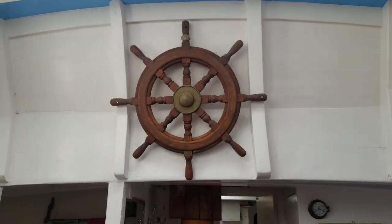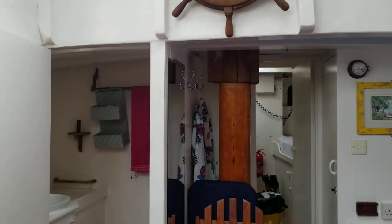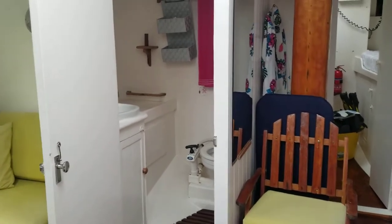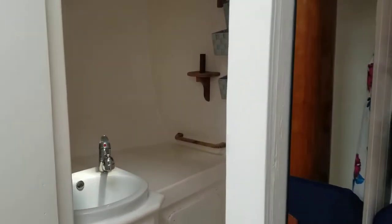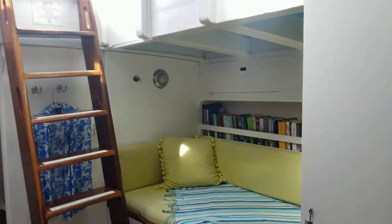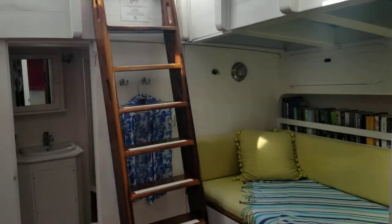A nice big skylight that you can open up and let the fresh air in. An antique helm there. And here we have an ensuite bathroom. The stateroom — stepping forward, see it's nice and spacious. Library, daybed, stairs to the exterior.